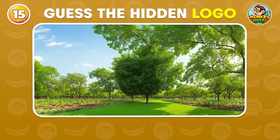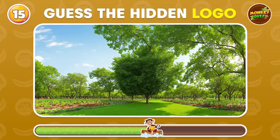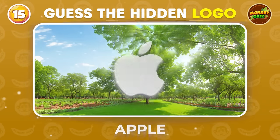Can you spot the famous logo brand? Apple!